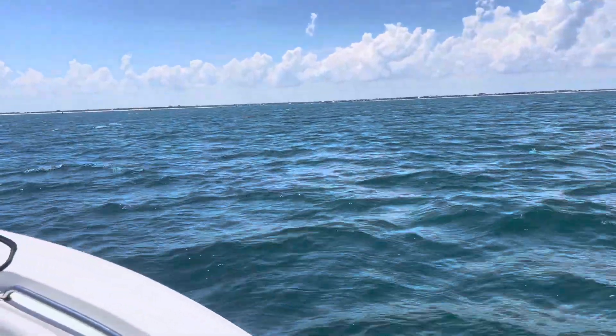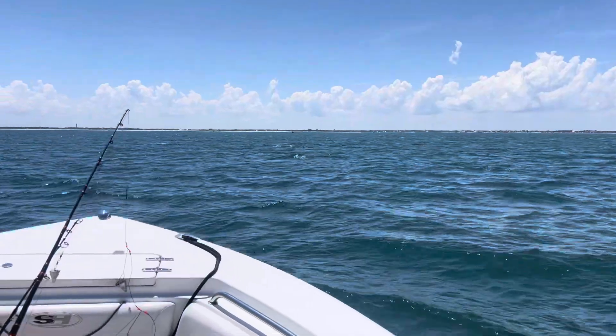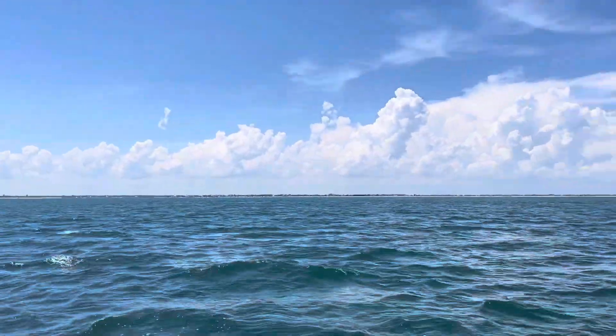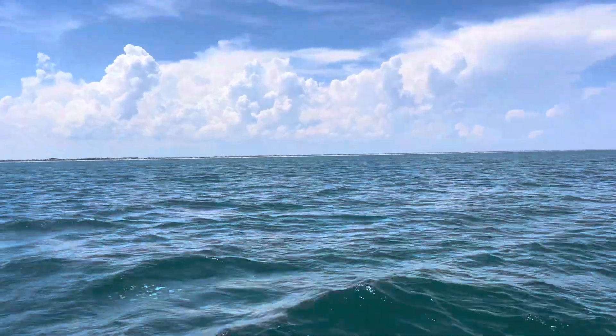We're coming into the inlet. We've been out all day. I'm tired, I'm hot. Caught a few fish. Didn't catch any kingfish today — they were hiding from us.